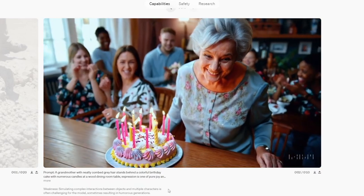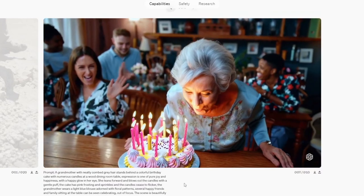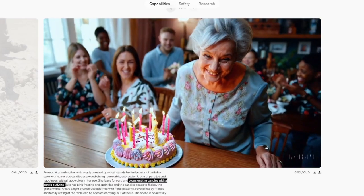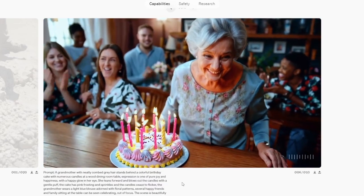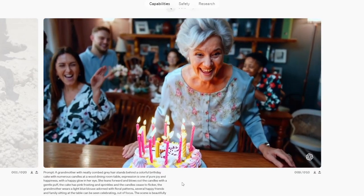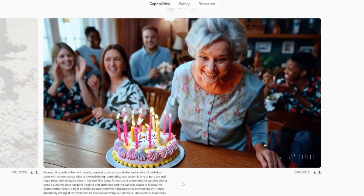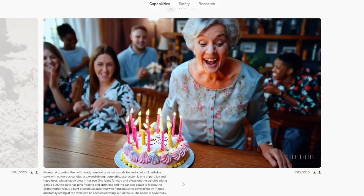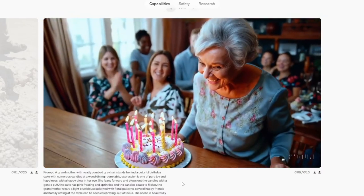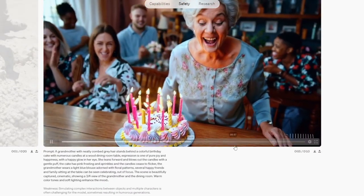Prompt: a grandmother with neatly combed gray hair stands behind a colorful birthday cake. She leans forward and blows out the candles with a gentle puff. The problem here is that the interaction between her trying to blow out the candles and the candles didn't work — she's blowing the candles but there's no interaction with the candles. There was a failing on the AI to figure that out.